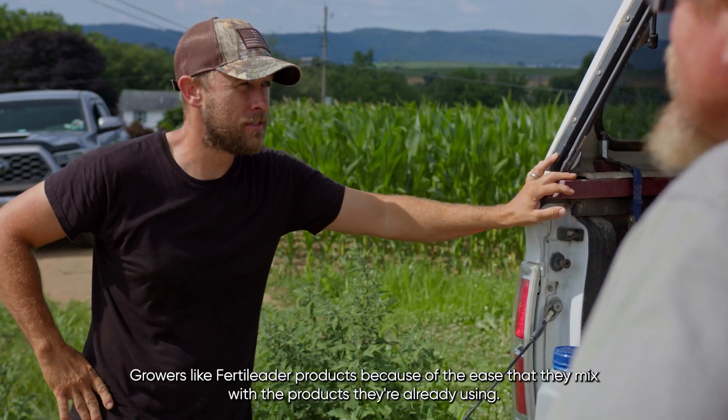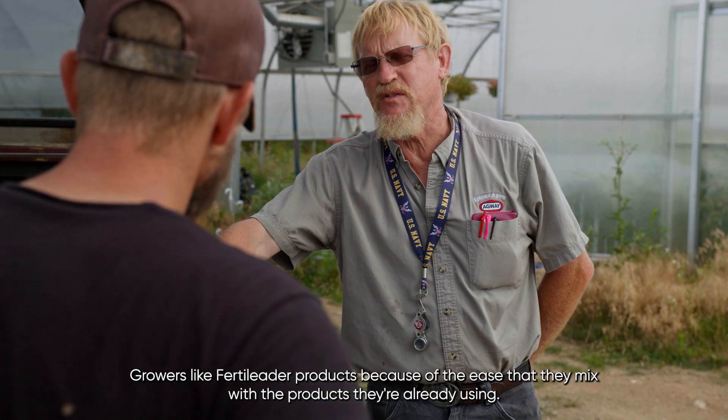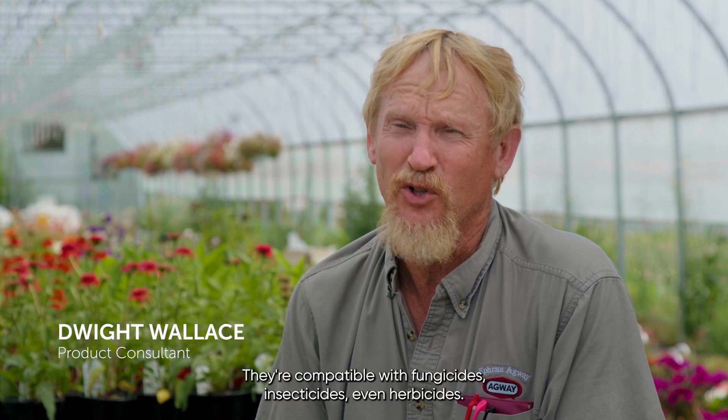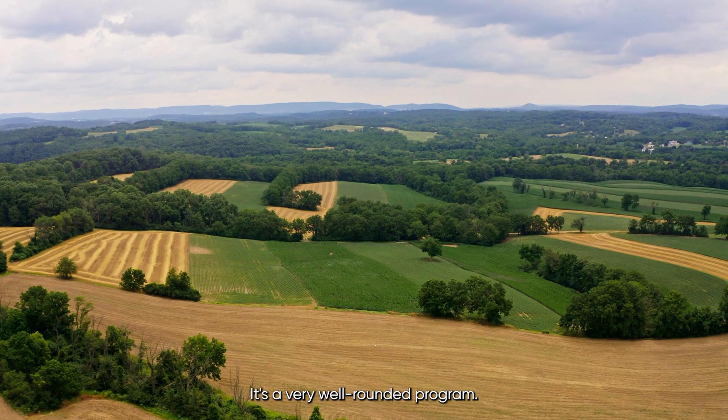Growers like Fertiliter products because of the ease that they mix with the products they're already using. They're compatible with fungicides, insecticides, even herbicides. It's a very well-rounded program.